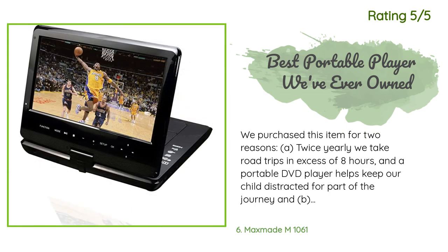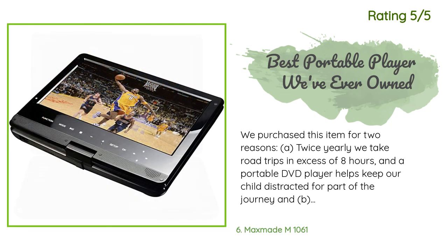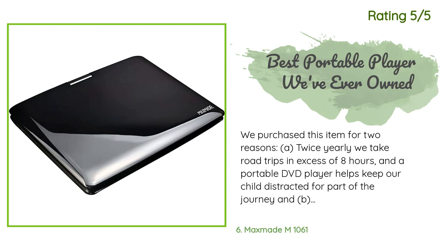Another happy customer said: we purchased this item for two reasons. First, twice yearly we take road trips in excess of eight hours and a portable DVD player helps keep our child distracted for part of the journey. Second, my wife and I don't have a television in our bedroom — periodically my wife will have bouts of insomnia and she'll use our portable DVD player to keep her occupied until she can drift off. Over the last decade we've owned several different models; this was our first portable Blu-ray player, and when this one dies we'll probably buy it again.